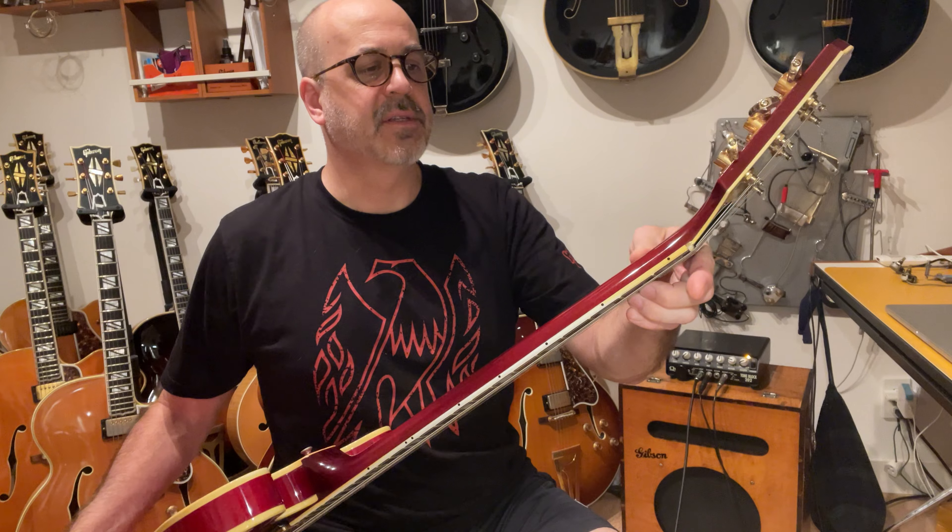It's an 11 sixteenths nut — 44 millimeters — so it's a nice chunky profile neck. Not quite as thick as a 59 Gibson, but just about in between that and the skinnier sixteenths version. So it's really a sweet little piece.